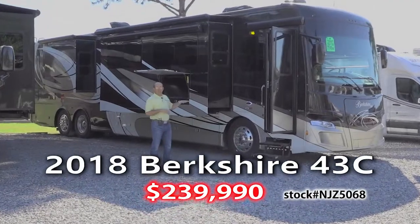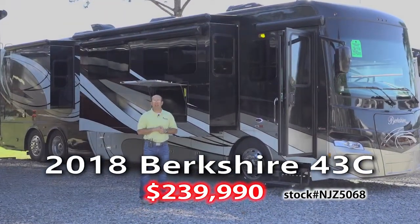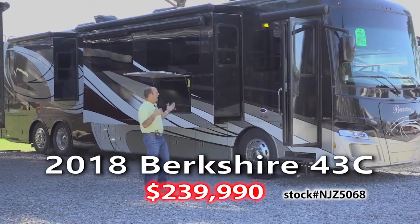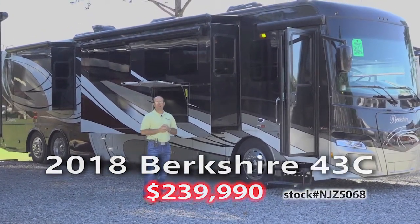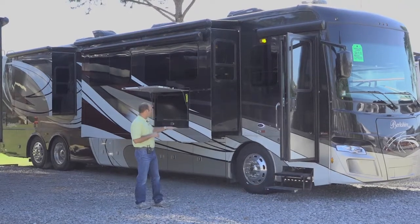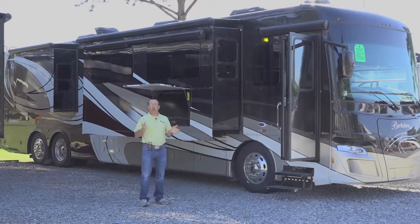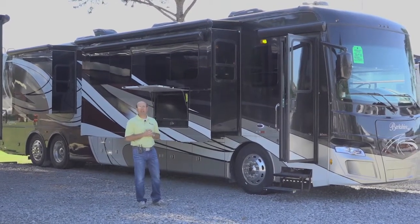This is a 450 horsepower, 43-foot tag axle motorhome with electric tile heated floors. It's an all-electric coach and it's on sale for $239,000. It has the Freightliner XC chassis with the steerable rear tag axle and a 450 horsepower engine.